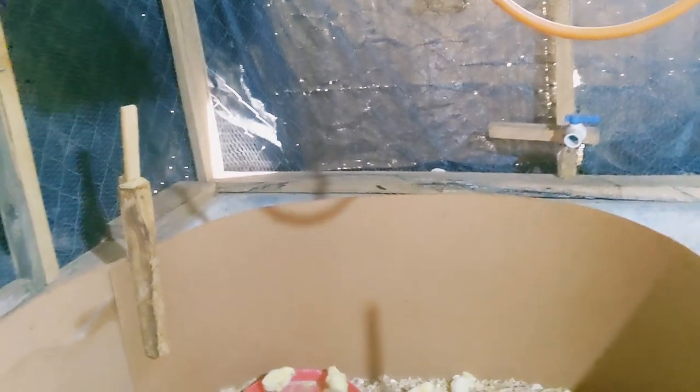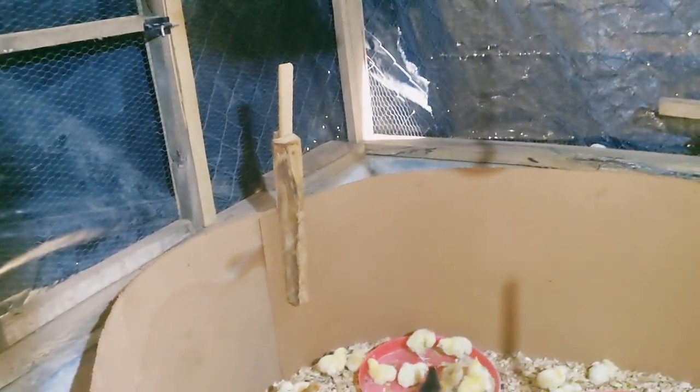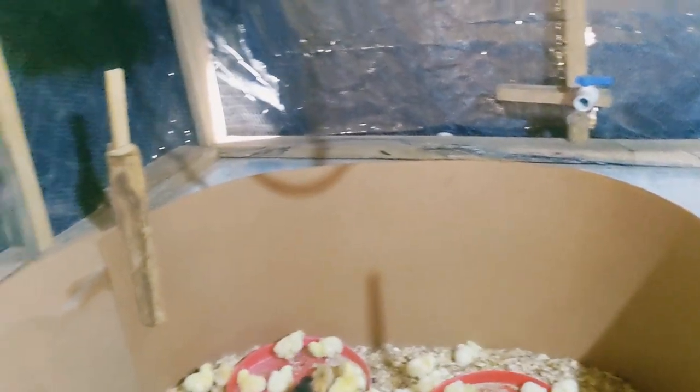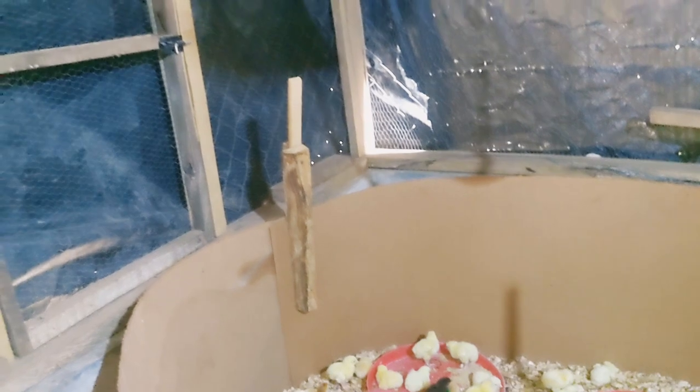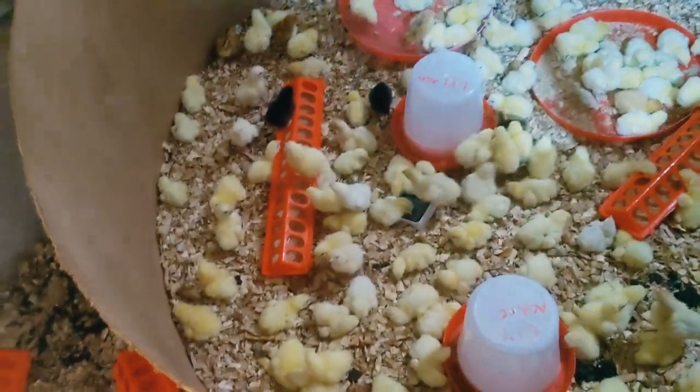The weather for the day is supposed to carry us and we should be fine. I also spotted a weak chick this morning which I'm going to pay attention to. They are all going to be taking antibiotics today, but I'm probably going to give that particular chick some special treatment — I'll use a syringe to administer it.